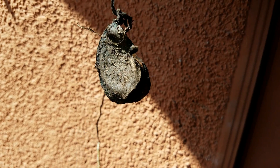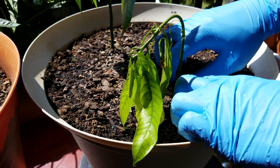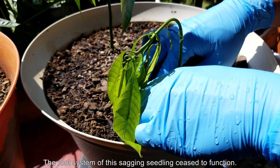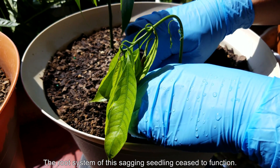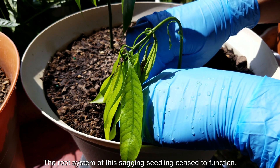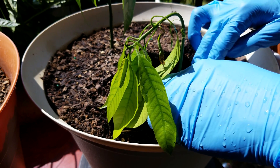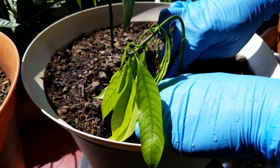My theory is that the root system somehow stops working, gets shut off, and then the shoot system wilts and starts depleting the seed. The endosperm was already halfway depleted when it came out and soon dried out completely. So I'm going to excavate the root system of this fourth born and see what happened.